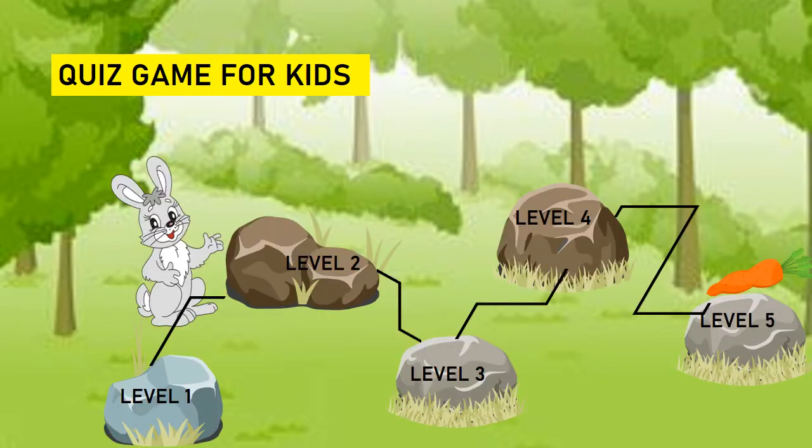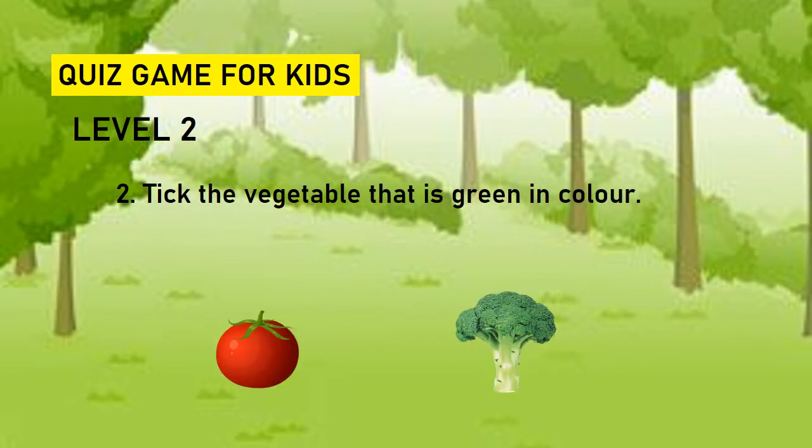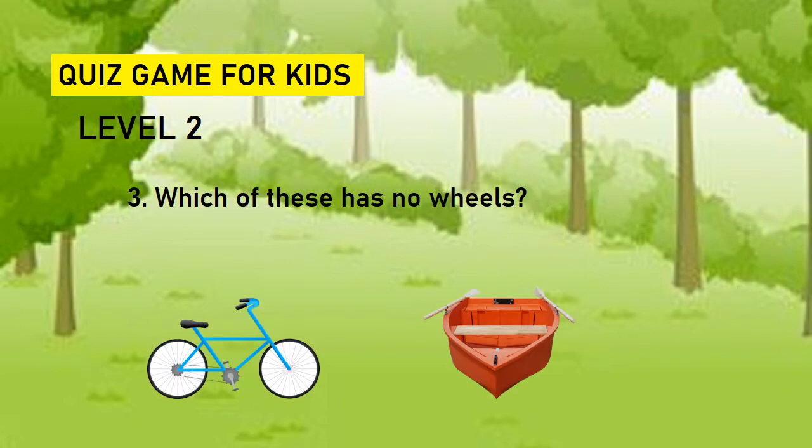Now the rabbit moves to level two. Let's go with level two. Which of the two can catch fire? Log or ice? Log. Take the vegetable that is green in color. Tomato or broccoli? Broccoli. Which of these has no wheels? Cycle or boat? Boat.